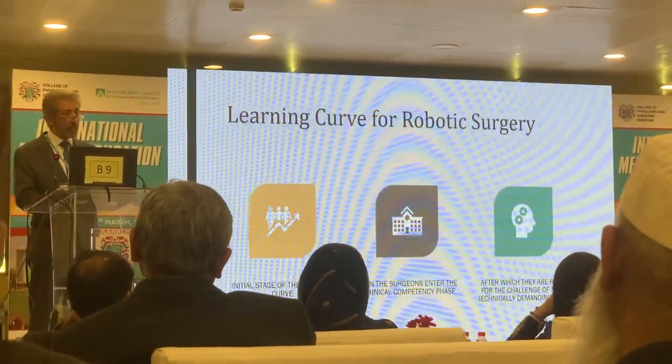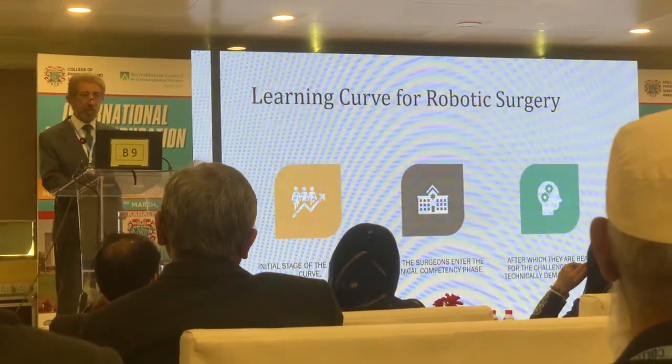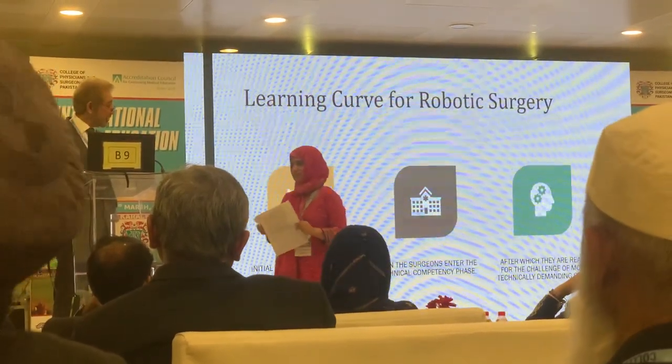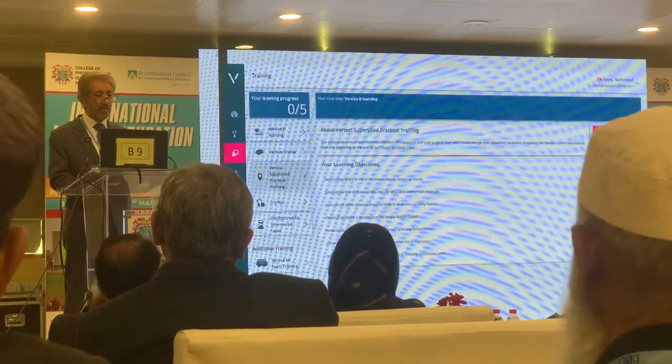We have an initial stage of learning, and then we have the competency phase where we actually do minor procedures like peritoneal biopsies and lymph node biopsies, and then the real technical competency phase. This is how we actually go ahead and keep on training ourselves.